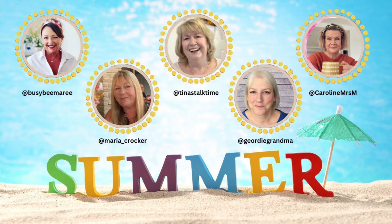Those are my 10 summer essentials. Remember to go across and watch Caroline, our guest today, Marie from Busy Bee Marie who was in Vegas, Maria from Maria Crocker, and Tina from Tina's Talk Time to see what their summer essentials are. Thank you so much for watching — I hope you enjoy the rest of the day and I hope it feels like summer wherever you are. See you again soon, bye for now.